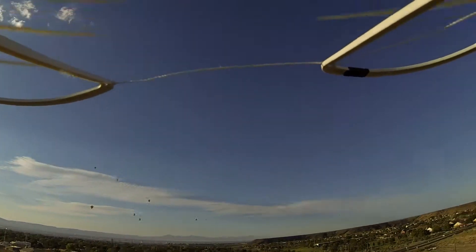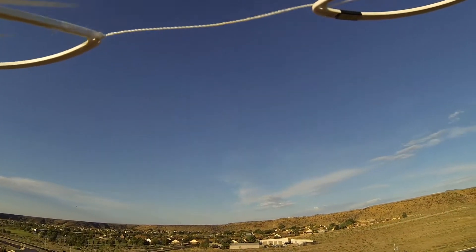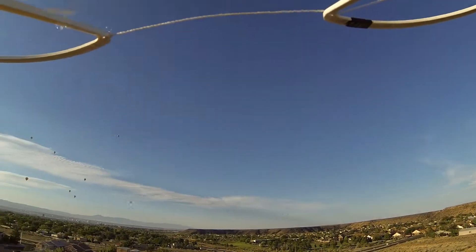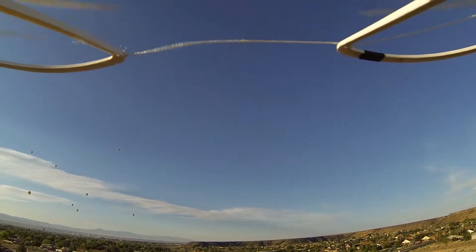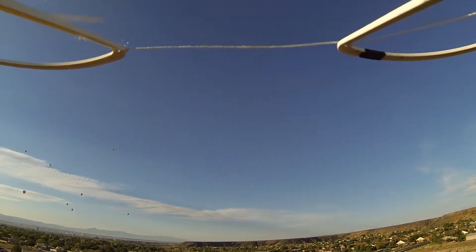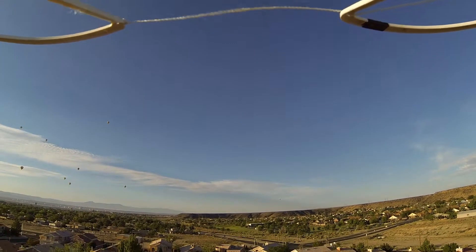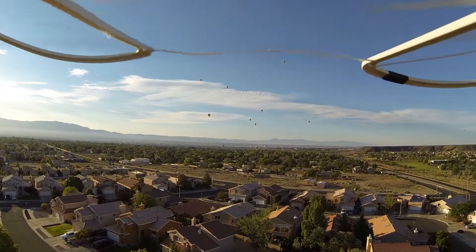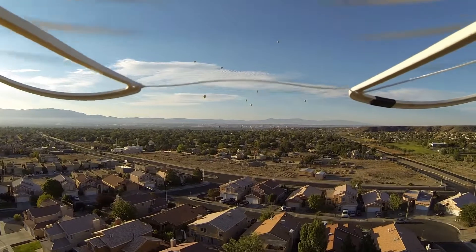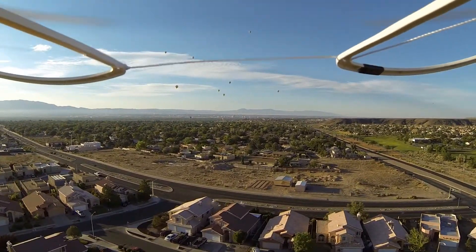I was hoping to get a little closer to them this time than I did last time. This time I had my 3,000 milliamp hour battery, albeit not fully charged — it was about 95% charged. I should have left it on the charger overnight. I left it in the hot car and I think it discharged a little bit. So as you can see, we're taking off.